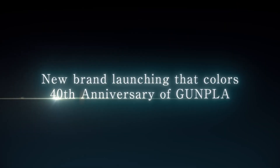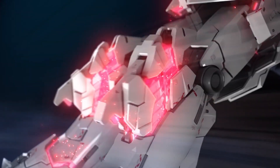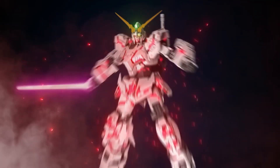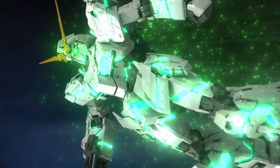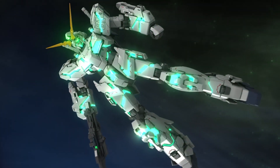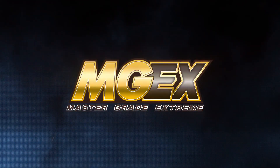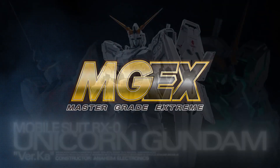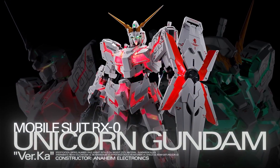Launch of a new brand to commemorate the 40th anniversary of Gunpla. The culmination of technologies and different materials have been combined to ascertain the extreme point of each mobile suit in pursuit of its extreme expression. Master Grade Extreme, Volume 1: RX-0 Unicorn Gundam.